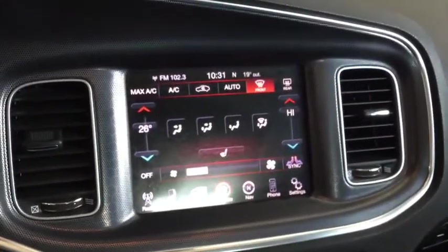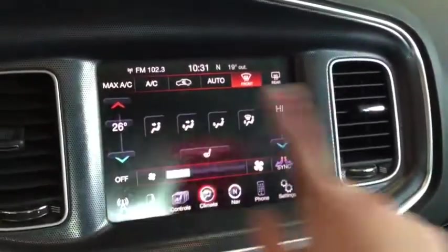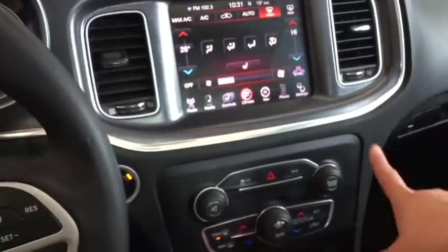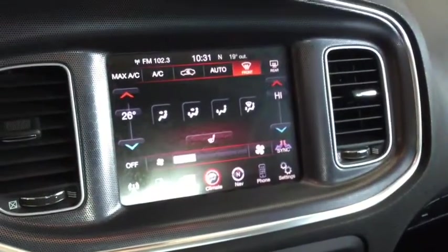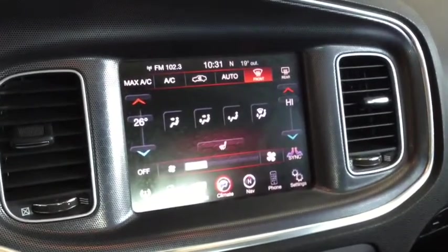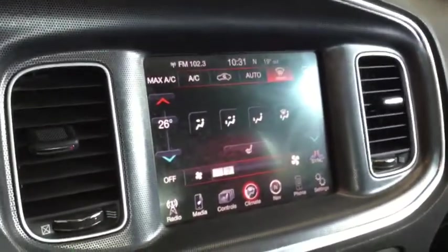Taking a look at your LCD screen now — nice and big and easy to read. Right now it's open to your climate control options, which you can see are posted both on your digital screen and on your manual controls below. You have your dual zone climate control setting two different temperatures — one for your driver, one for your passenger. You also have your heated seat option plus your automatic climate control which is electronically controlled.